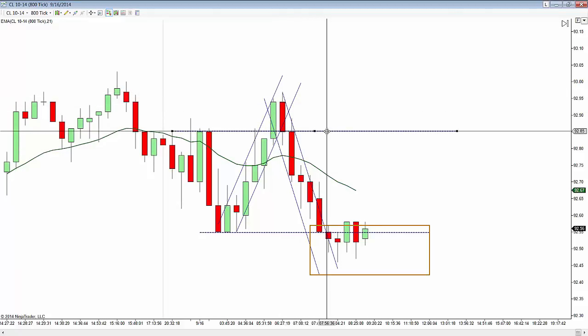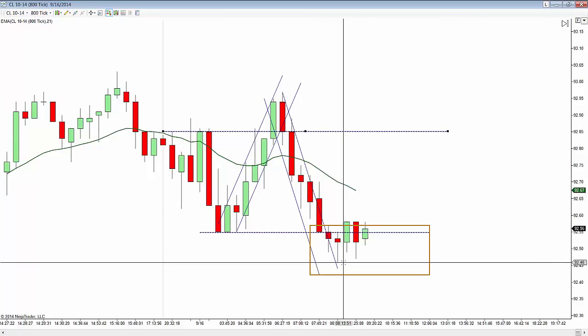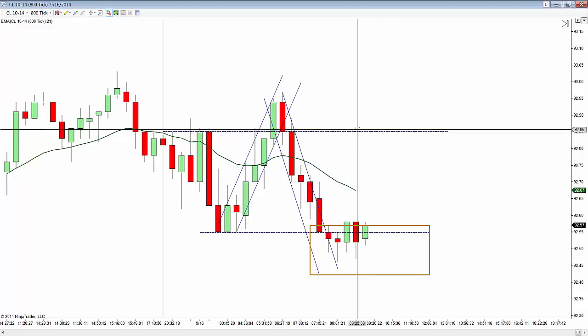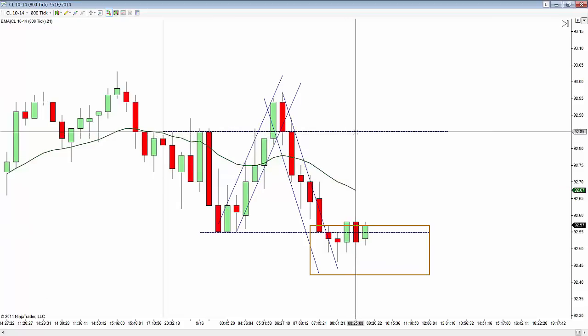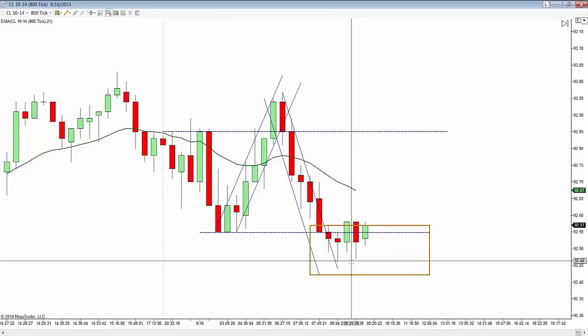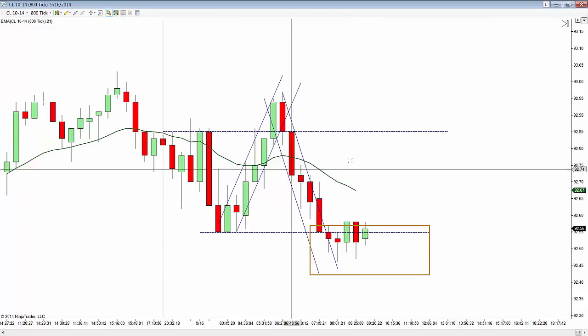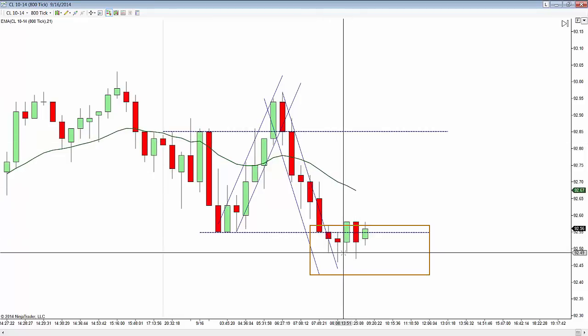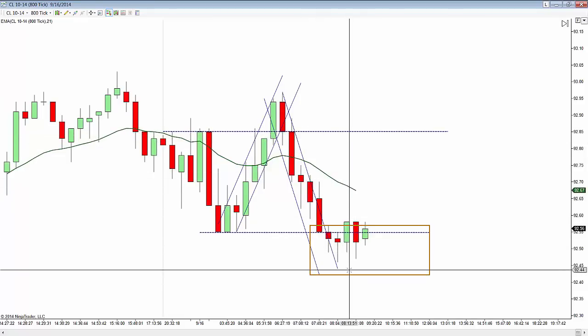$92.85 is the most touches right across here, which is closer to the open. And the low at $92.46 — we're looking at just about 42 ticks, as opposed to 39 ticks. Anyway, it's a pretty tight range regardless of how you look at it — relatively tight for the CL.